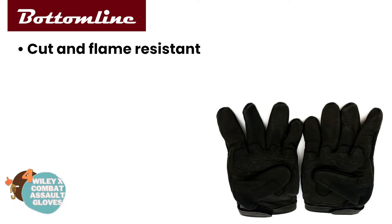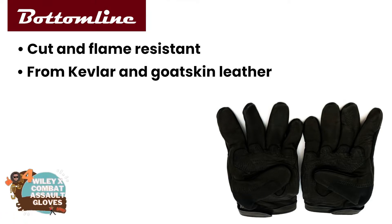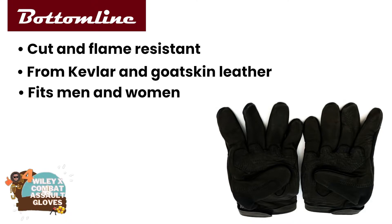The bottom line is they're cut and flame resistant, they're made from Kevlar and goatskin leather, and they fit men and women.